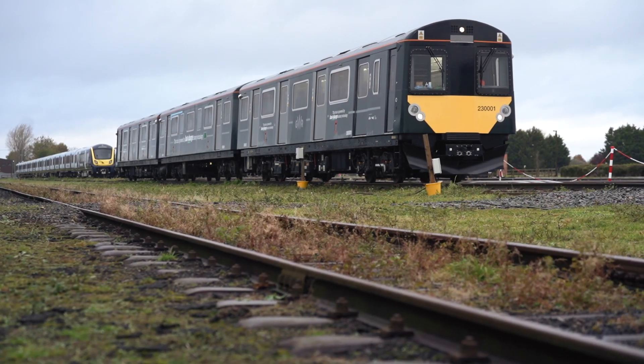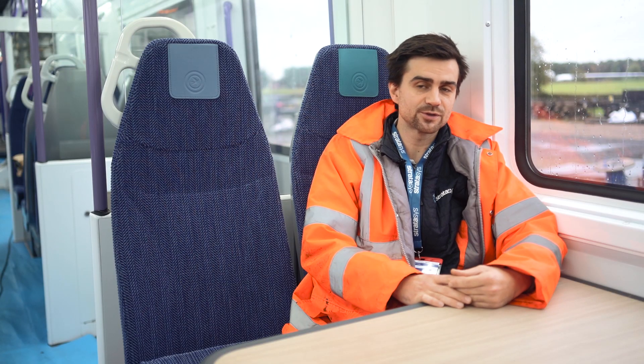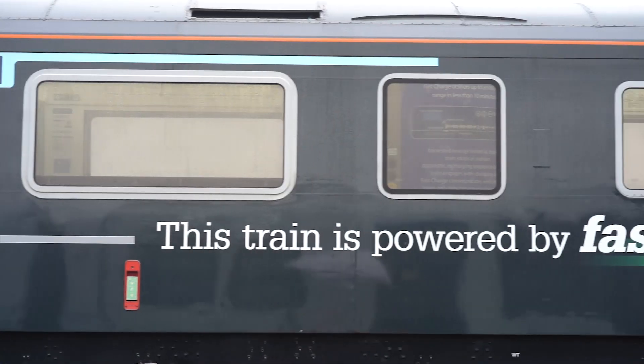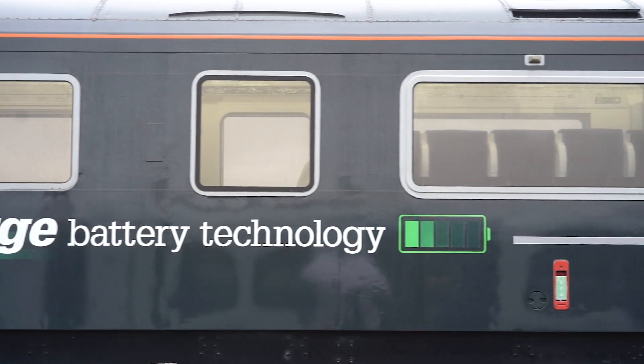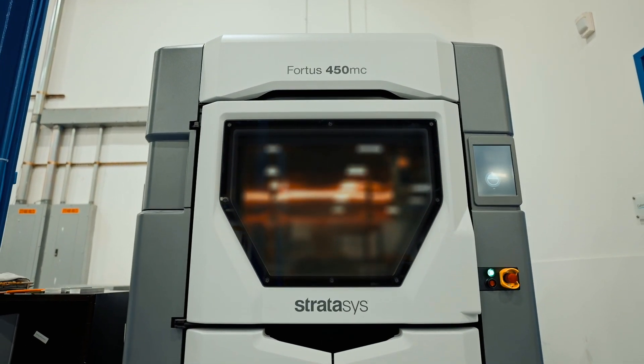My name is Dave Hayden, I'm the Application Engineering Manager for the industrial segment for Stratasys. We're here with Great Western Railway, who have been using our FDM technology to both prototype and make production parts for their new battery electric train. Great Western Railway is really innovative because not only are they making one of the world's first battery electric trains, but also they're using Stratasys FDM to make some of the pieces for this vehicle.